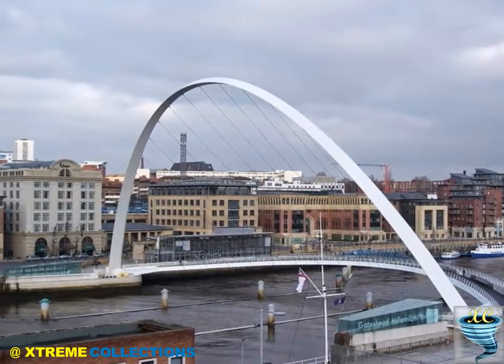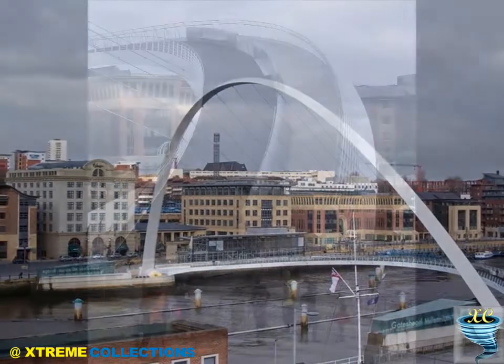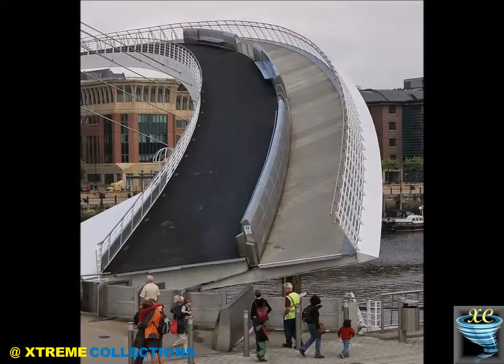The bridge, which cost £22 million to build, was part-funded by the Millennium Commission and European Regional Development Fund. It was built by Volker Stavine.